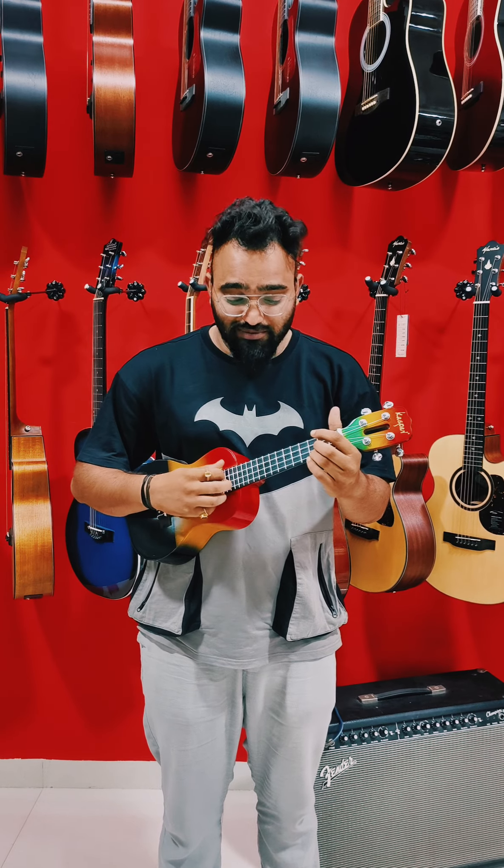Hello guys, welcome to a Star Wars Store and Academy. Today we are going to see you in different colors. Different colors. You can see the sound quite bright.